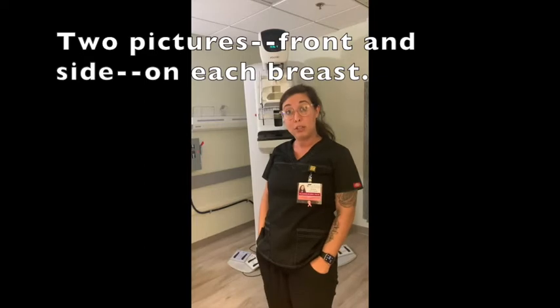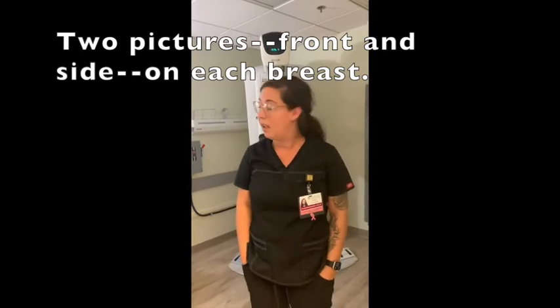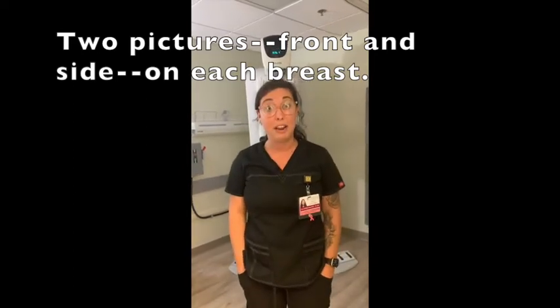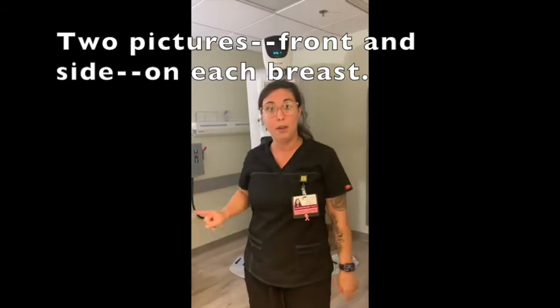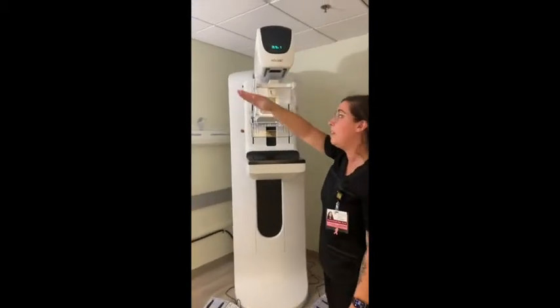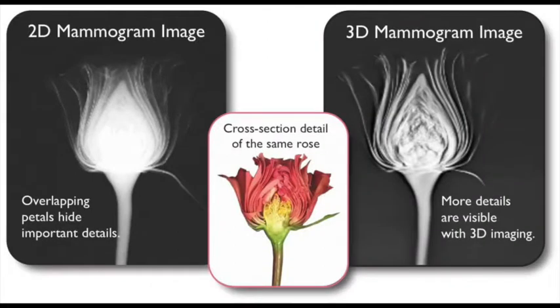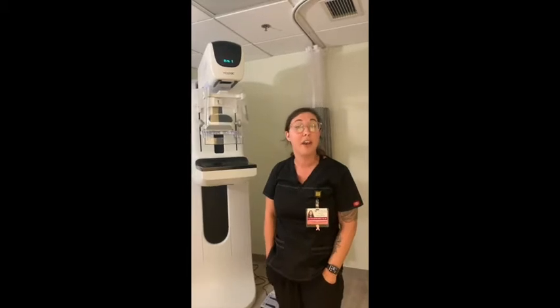I do about two pictures on each side. If I do more pictures, it's not because I see something — I don't want anyone to worry. It's because I want to make sure I'm getting everything in there. I do a front one and a side one on both sides. With the 3D technology, this arm up here arcs, and as it's arcing it's taking pictures and slices. That renders a 3D image of the breast for the radiologist to see very clearly through all different densities, helping detect cancers. So 3D is definitely the way to go for breast imaging.